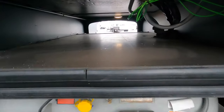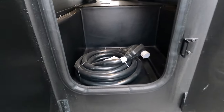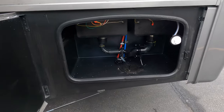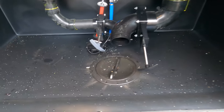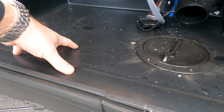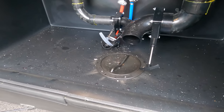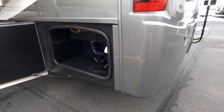Moving to the back — you've got more pass-through storage, your propane tank below that, housing for the 50-amp power cord, and then in the back you've got your dump stations. Keep in mind all this storage is rotocast — no more metal or carpeting to get dirty or rusty. The rotocast molded compartments are easy to clean, just wipe up and throw all your gear in there. It's awesome.